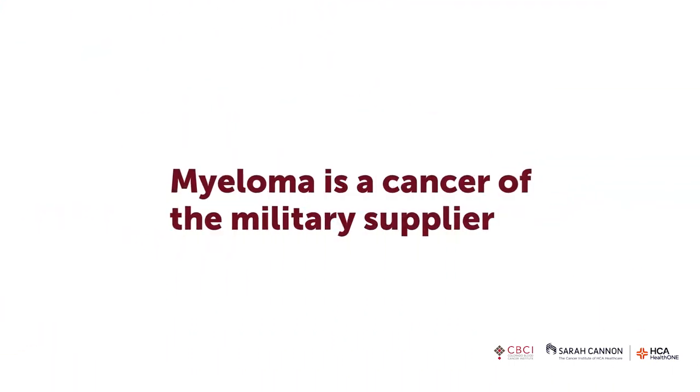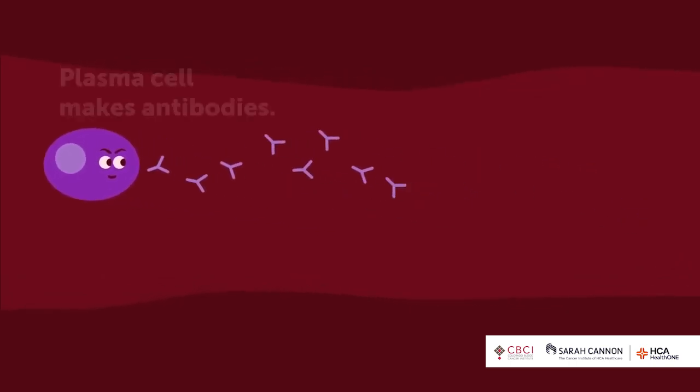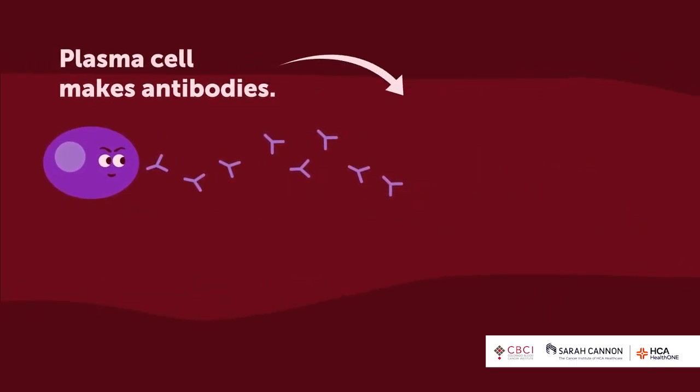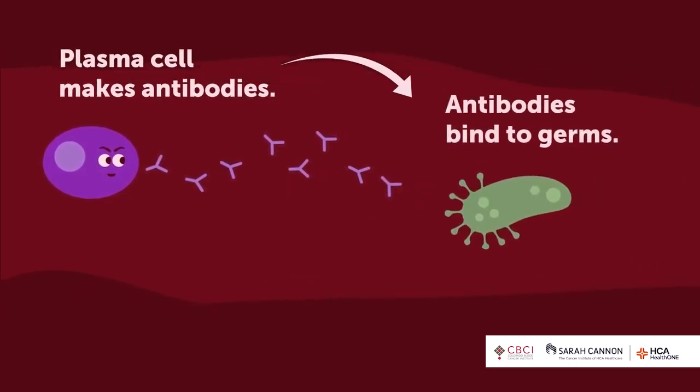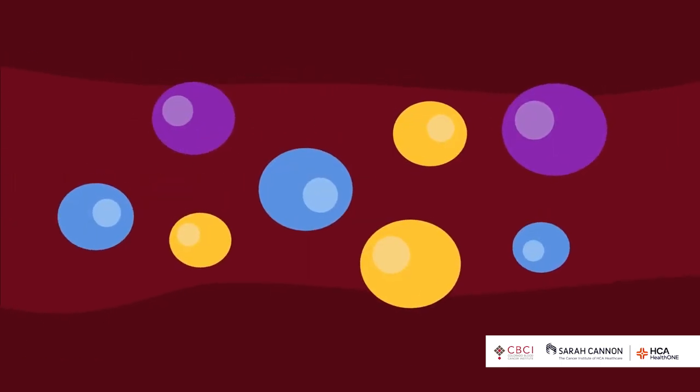Myeloma is a cancer of the military supplier — the plasma cell. Under the microscope, a plasma cell looks like a little fried egg, and it makes little antibody proteins. The job of these immune proteins is to recognize specific infections, stick to them, and break them down so you don't get sick. You want many different kinds of plasma cells to make many different antibodies to fight off many different infections.